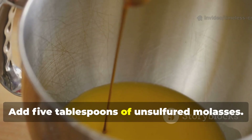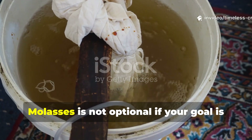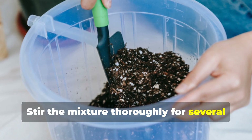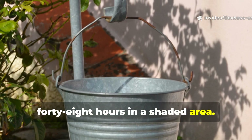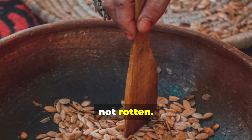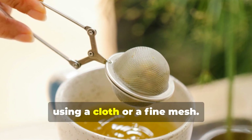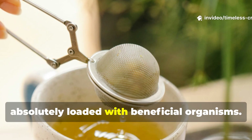Add five tablespoons of unsulfured molasses — that equals one tablespoon per gallon of water. Molasses is not optional if your goal is rapid microbial growth and worm attraction. Stir the mixture thoroughly for several minutes to distribute oxygen and nutrients. Let it brew for 24 to 48 hours in a shaded area, stirring occasionally. You want the tea to smell earthy, not rotten. A foul smell means anaerobic conditions, and that batch should not be used. After brewing, strain out the solids using a cloth or fine mesh. What remains is a living liquid loaded with beneficial organisms.